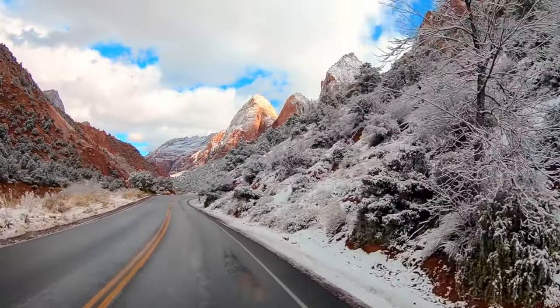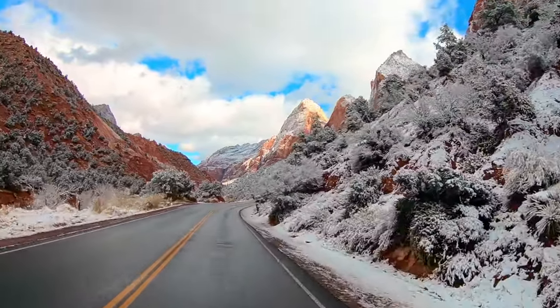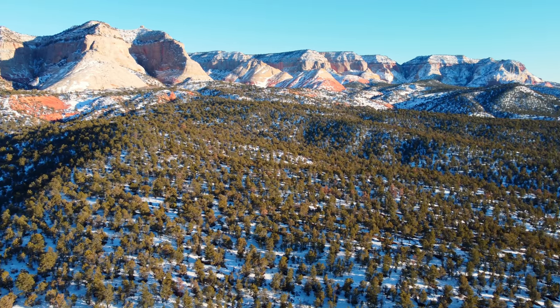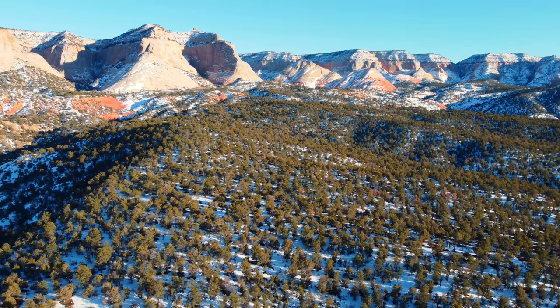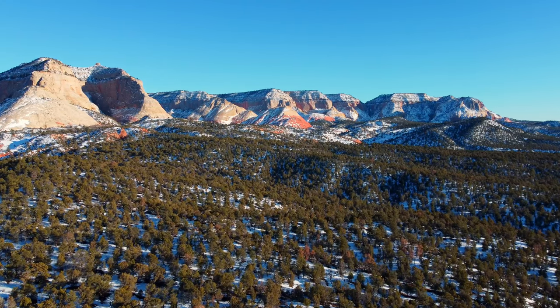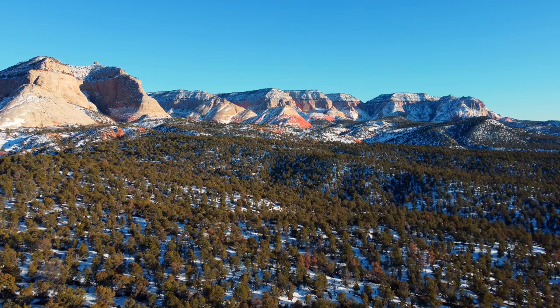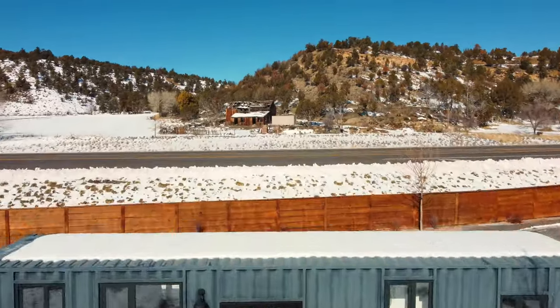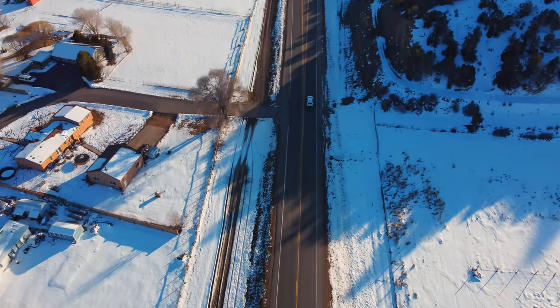This Airbnb is only a 20-minute drive from the main entrance of Zion National Park, and Bryce Canyon National Park is only an hour drive away, so you have two national parks within an hour's drive, which is amazing. The Airbnb is surrounded by beautiful mountains on each side — on the front there are big red rock mountains that resemble those in Zion, and behind the Airbnb there are more forest-like mountains with tons of evergreens and pine trees.